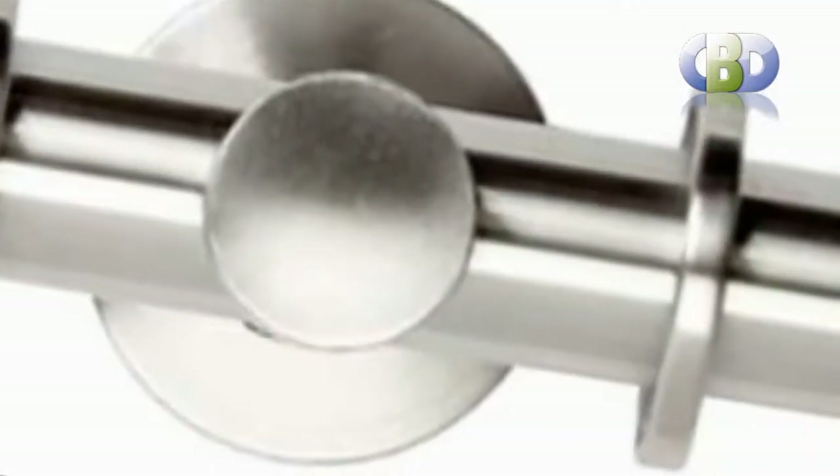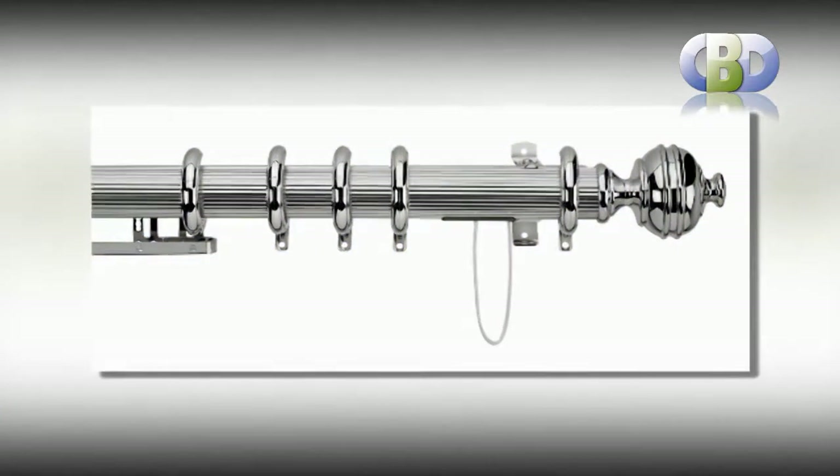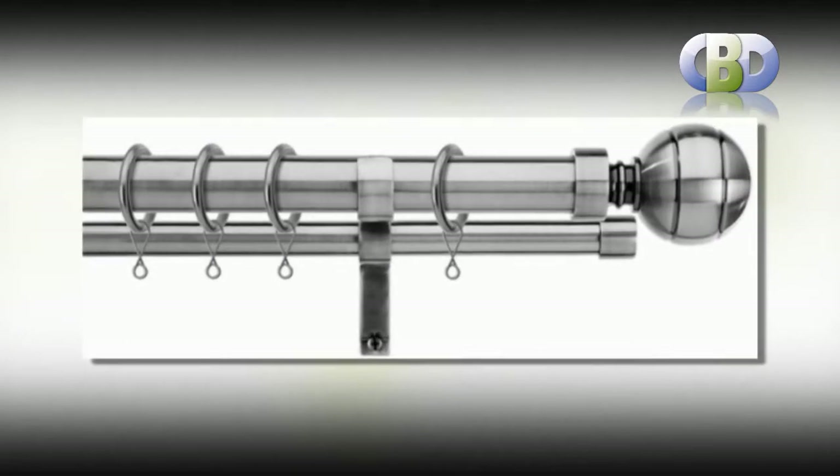Curtain poles and curtain rails are among the accessories that give an interior that all-important finishing touch. Whether it's pole sets or mix and match, you're sure to find the perfect curtain pole here.